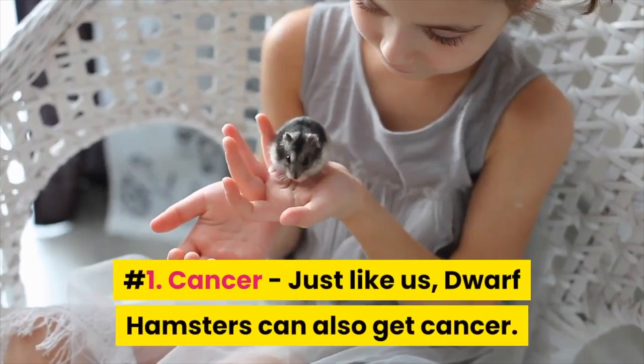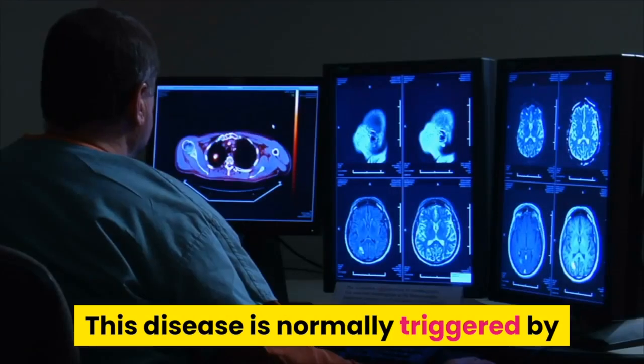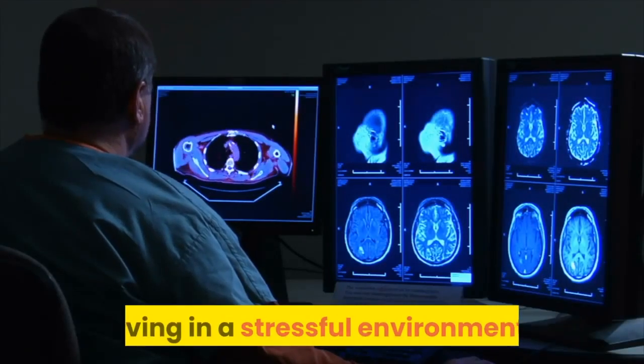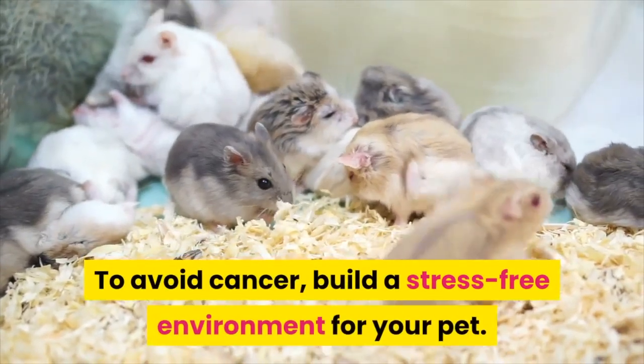1. Cancer – Just like us, dwarf hamsters can also get cancer. This disease is normally triggered by living in a stressful environment. To avoid cancer, build a stress-free environment for your pet.